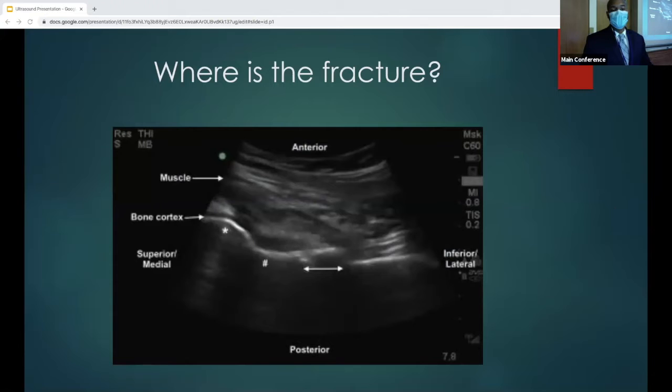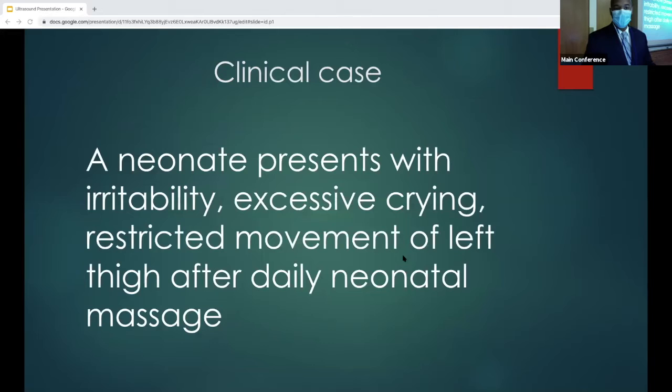Here we're basically looking for the fracture. You can see right here the fracture — if you trace the bone cortex all the way down as we do on x-rays, you see this is the other one, which is basically indicating the site of fracture in the bone.